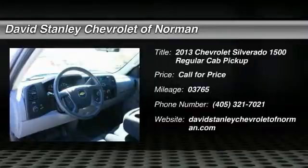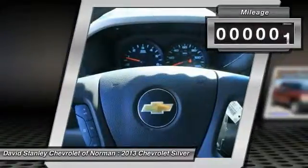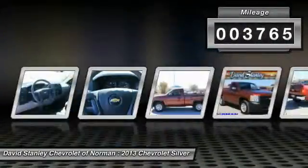The 2013 Silverado 1500. The Chevy Silverado 1500 has the lowest cost of ownership of any full-size pickup. This vehicle has less than 4,000 miles.